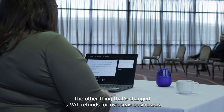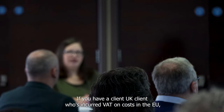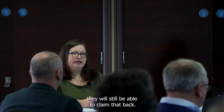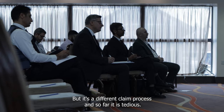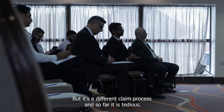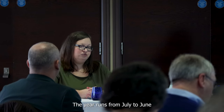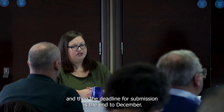VAT refunds for overseas businesses have also changed. If you have a UK client who's incurred VAT on costs in the EU, they will still be able to claim that back but it's a different claim process — and so far it is tedious. Also, the claim year has changed: the year now runs from July to June and the deadline for submission is the end of December.